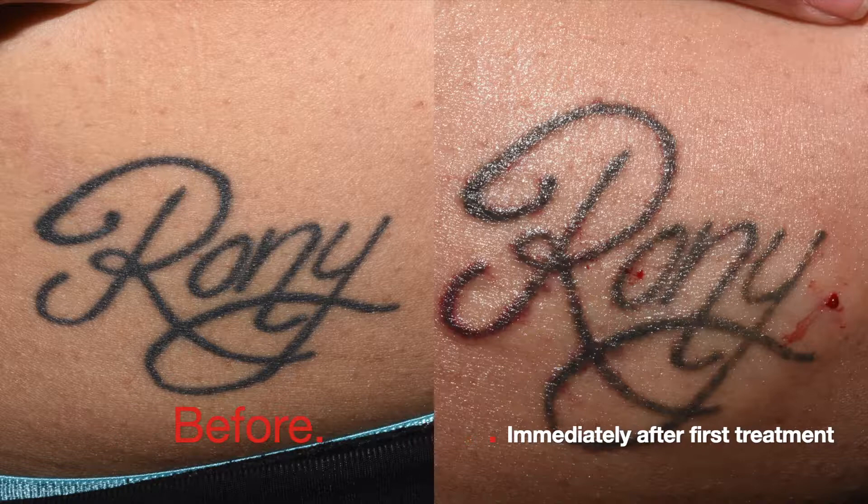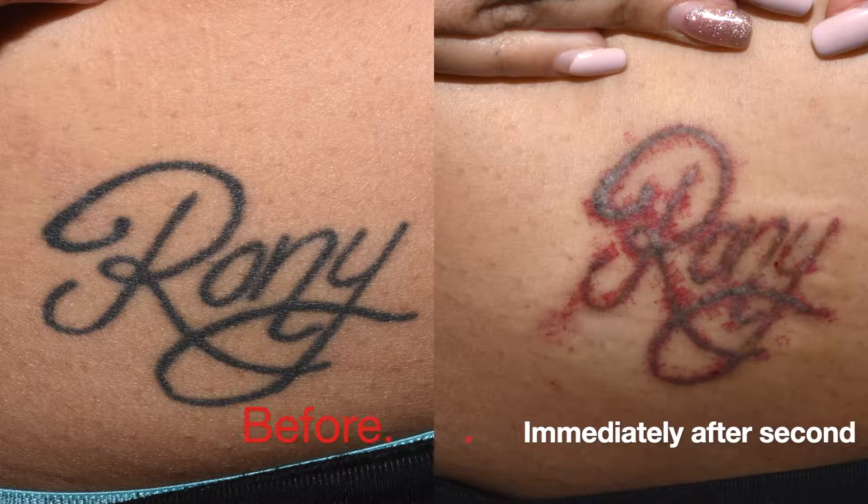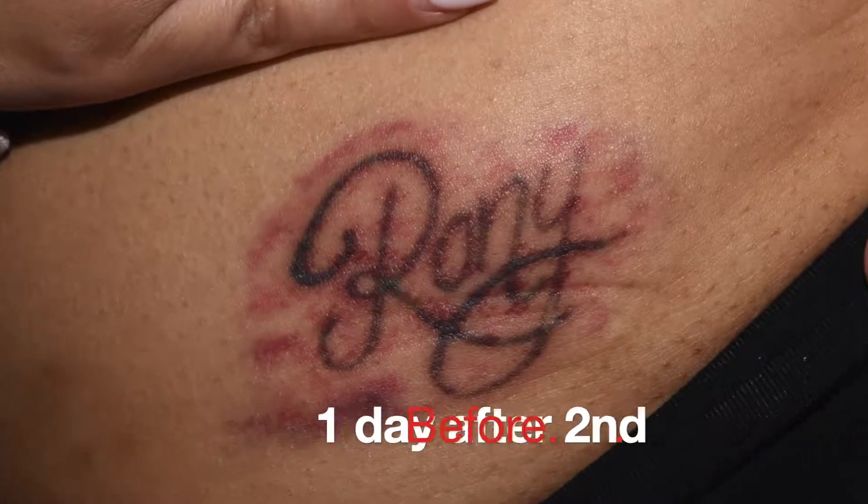Now you're seeing right after the first treatment versus six weeks later where there's some lightening, and immediately after the second treatment, then the next day after the second treatment.